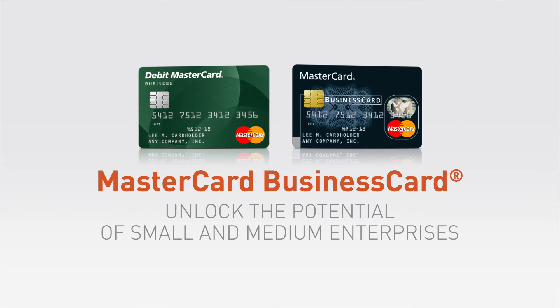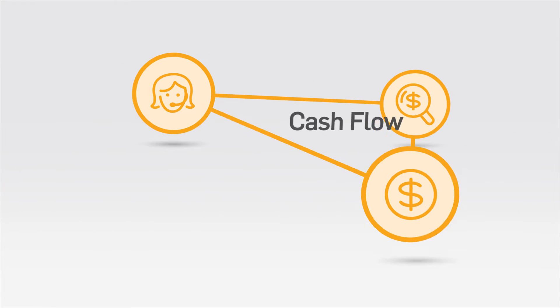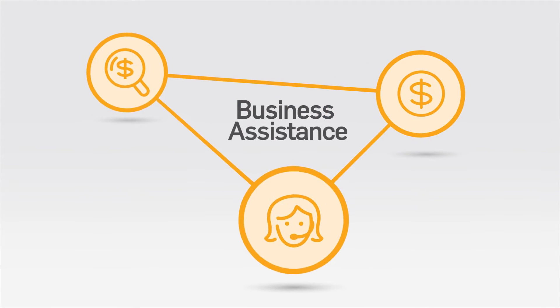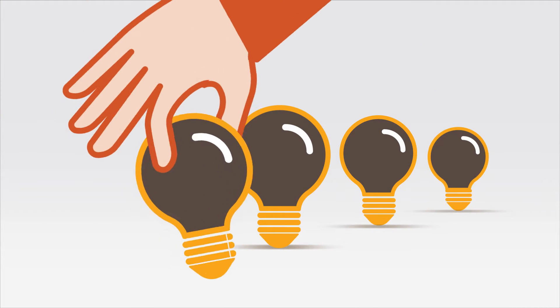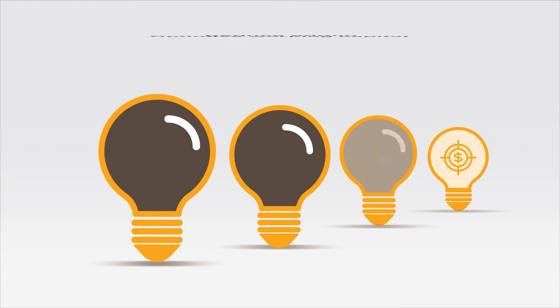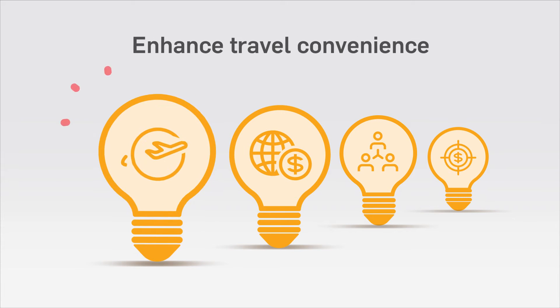MasterCard Business Card is a specialized payment card designed for small and medium enterprises. It enables cash flow, enhances control, and provides valuable business assistance. MasterCard Business Card delivers solutions to many of the pain points that SMEs share. It helps you to optimize working capital, reduce admin, control overseas expenses, and enhance travel convenience.